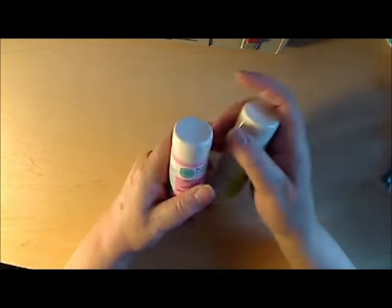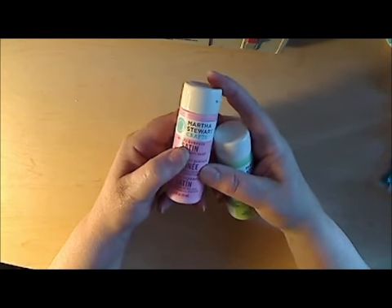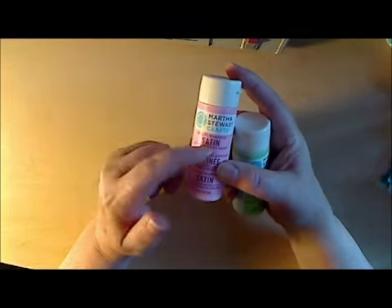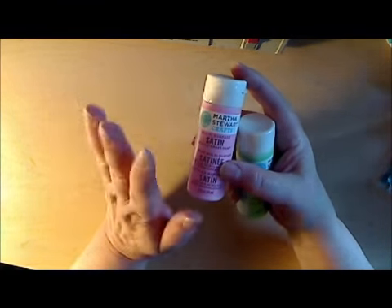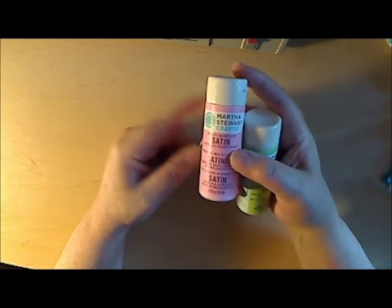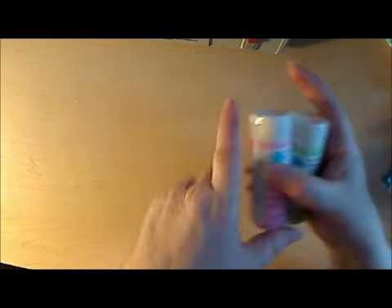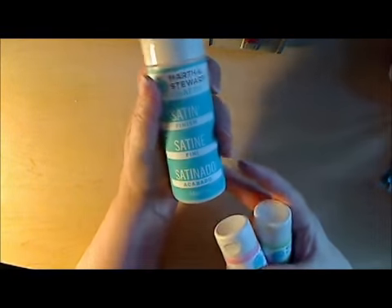I went to Michael's and I was really good. I only actually went for paint. If you guys haven't tried the Martha Stewart multi-surface paint — oh, it's luscious. I am totally hooked on it. It's a little more pricey than regular acrylic paint, but it goes on glass, wood, metal, you name it. I loved it. I picked up a couple of bottles of that and also the satin sealer, which is what I went for. I did take a peek in the dollar bin, and I didn't buy very much, which is good for me.